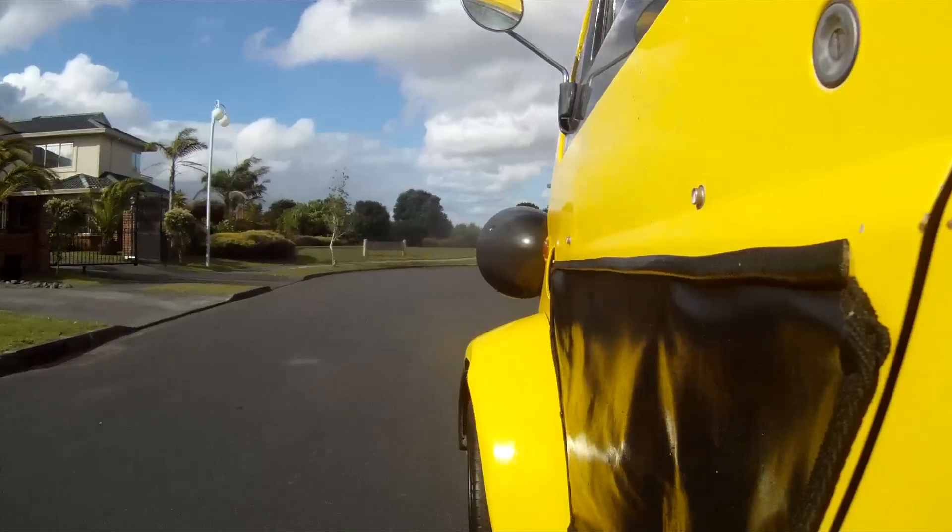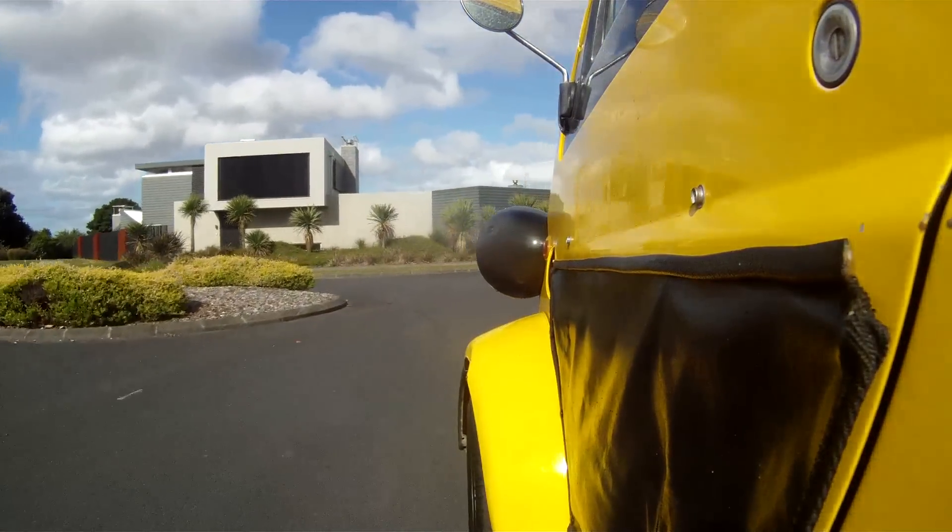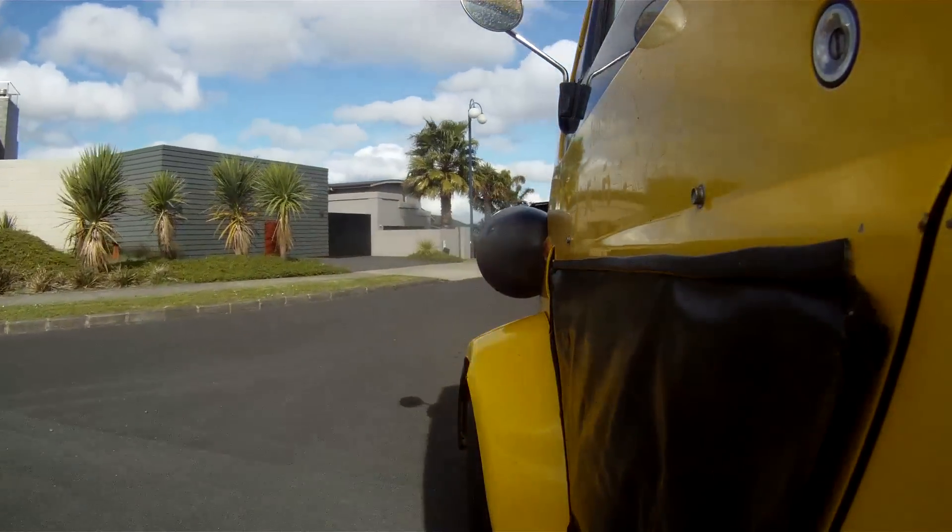Driver's side window goes up and down — one of the great features. The passenger side window does nothing. It's just stuck there, but there's some cloth trim on the bottom of the door, and you can roll that up to get some airflow.